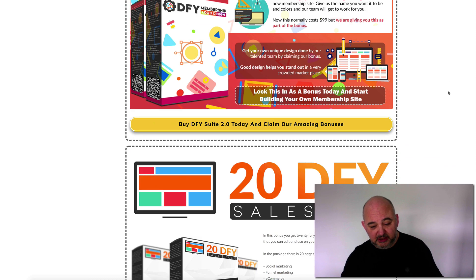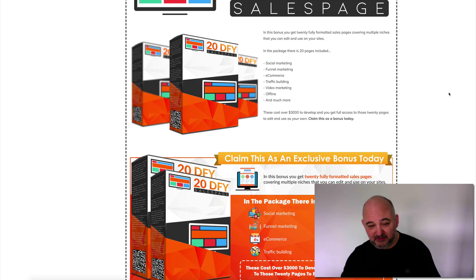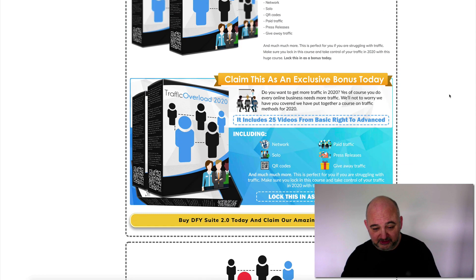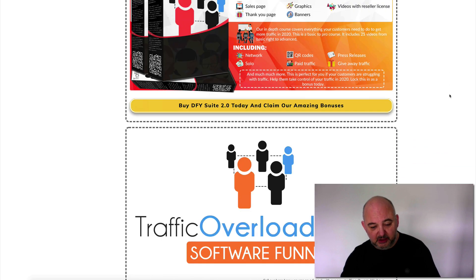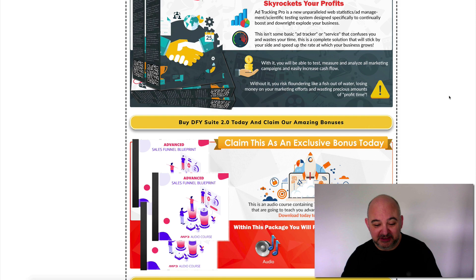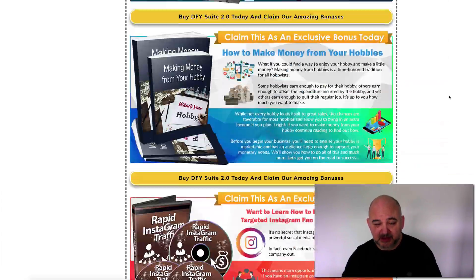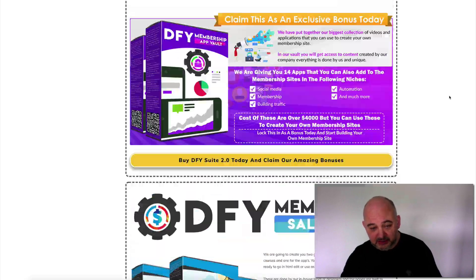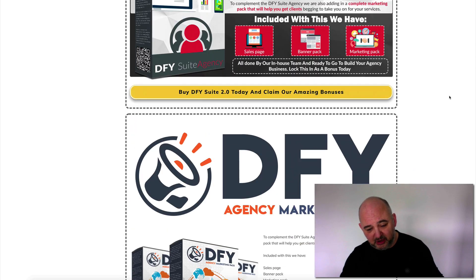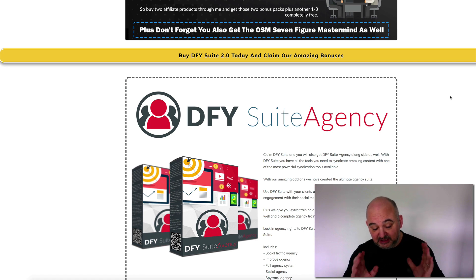We're giving you 20 Done For You sales pages covering social marketing, funnel marketing, and more. We're giving you Traffic Overload 2020, a traffic course done in-house, plus the reseller rights and the software funnel that goes on the back of that. On top of that we've got even more bonuses — it really is one of the best bonus packages this month. Remember, nobody else can give you the Done For You Leads and Done For You Agency packs — those are unique to our link.